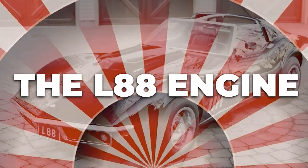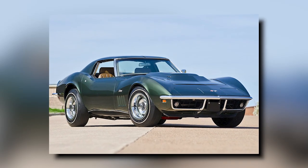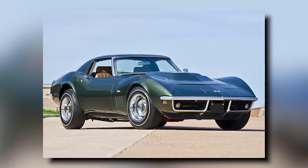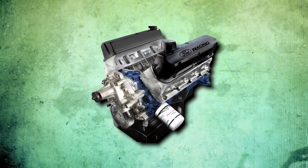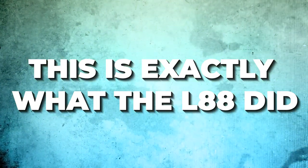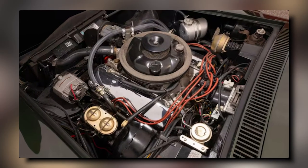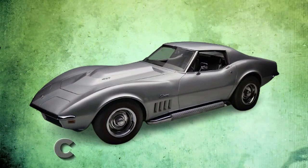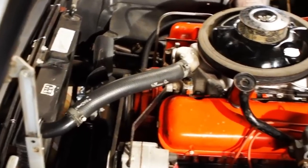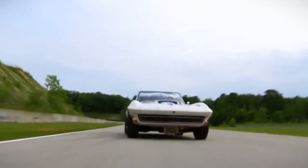The 1967 L88 Corvette is legendary for its engine, which was nothing short of a game-changer. It started with the same basic engine block found in other big blocks, but was cranked up to deliver jaw-dropping performance. The heart of the L88 was its forged steel cross-drilled crankshaft, boasting a four-bolt main construction, paired with forged, shot-peened connecting rods. These beefy components were engineered to handle the high demands of performance driving.